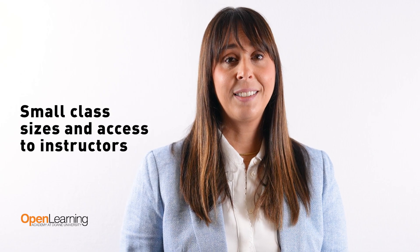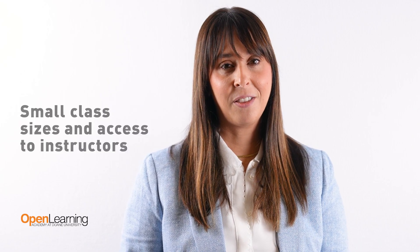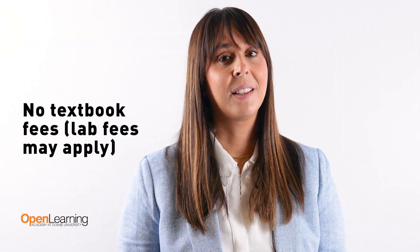Choose from 8-week, 5-week, and 16-week terms in accelerated or self-paced options. You'll get instructor access and small class sizes — you're never alone while learning online. There are no textbook fees, though lab fees may apply, and you have access to 24/7 tutoring services with live tutoring sessions across over 200 subjects.